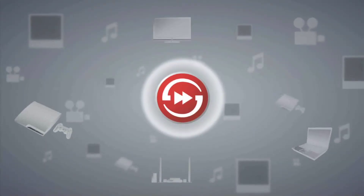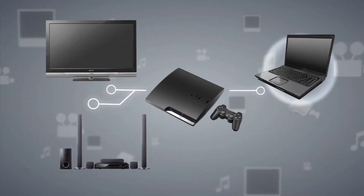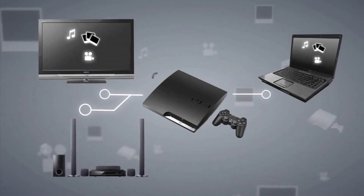Did you know that it's possible to connect your PS3 not only to your TV and its components, but also to your computer? To surf the web, play your music, show your favorite photos, and share your home videos. You can also use it for online streaming and browsing.